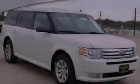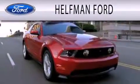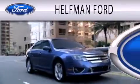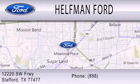Stop by today and test drive this vehicle for yourself. Helfman Ford is dedicated to doing everything possible to ensure that the experience you have selecting your next vehicle is as pleasant as possible. We are located at 12220 Southwest Freeway in Stafford.